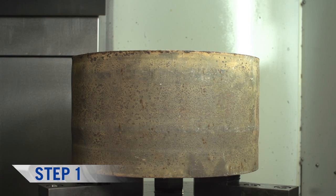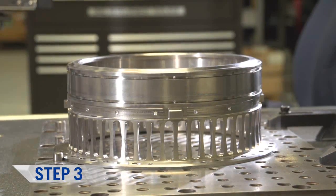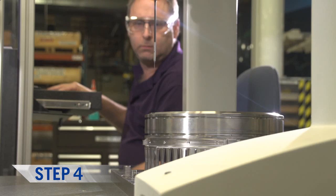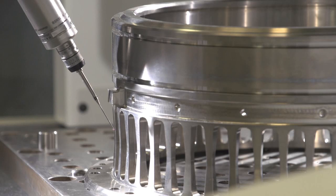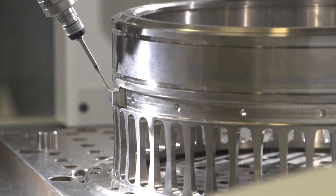The parts are only going through three operations now, on two separate machines. We included a lot of on-machine deburring and on-machine measuring that reduces operator intervention with the part. The final process is CMM inspection, which is also included in the department. It saves us a lot of time from having to send it to an outside department to inspect, increasing our turnaround time by being able to inspect and buy off our own material.